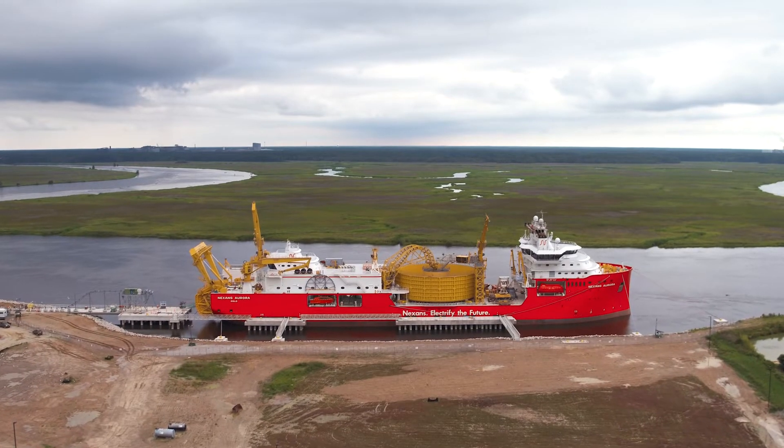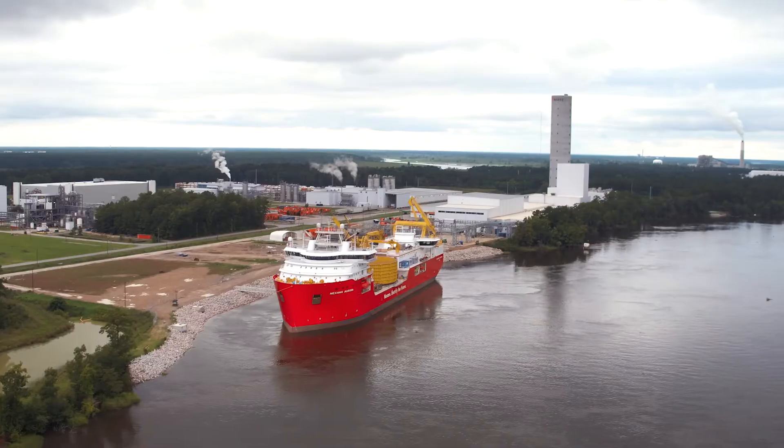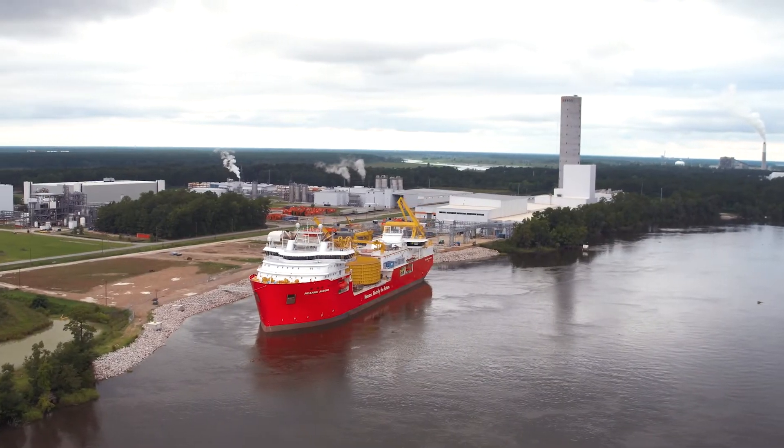We designed these cables to last 40 years, and that means they have to be protected against the hazards of the sea. What you're seeing here is Nexen's building to offer a complete turnkey product for offshore wind — from cable design to manufacturing to installation.